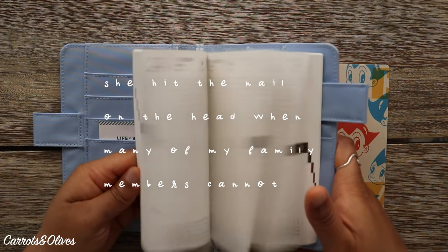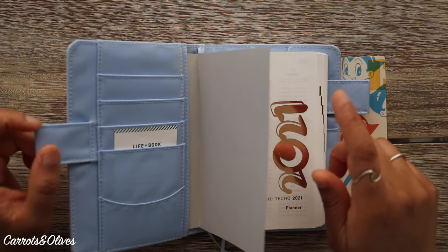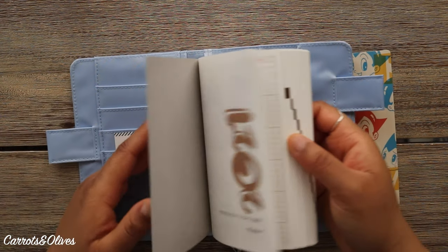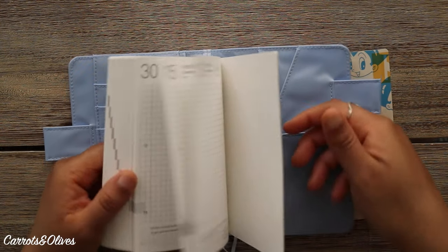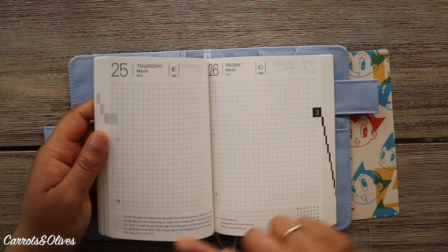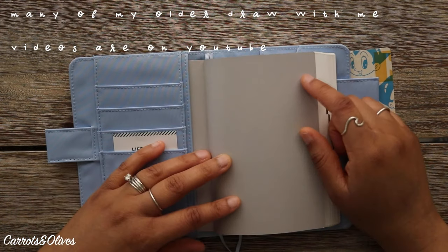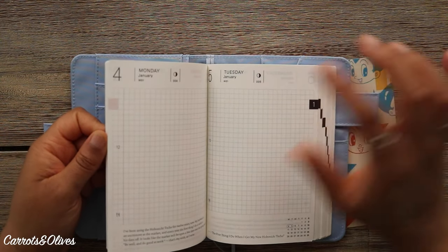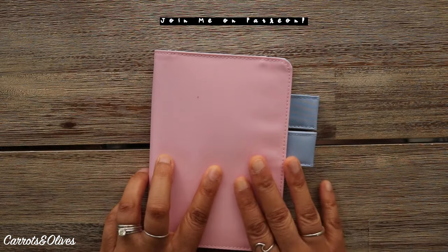I got the Hobonichi Techo A6, and this is the English version, which I'm pretty familiar with. I used the English version two years ago for a drawing journal — like a draw-your-day — and I was very successful with it. The following year I tried to do the same but it didn't last long. But this year I am very determined to make it work. I have a Patreon where most of these drawings will be featured, and that is the plan for this one.